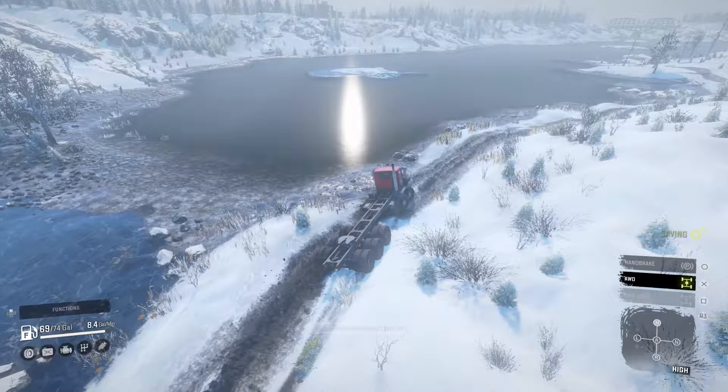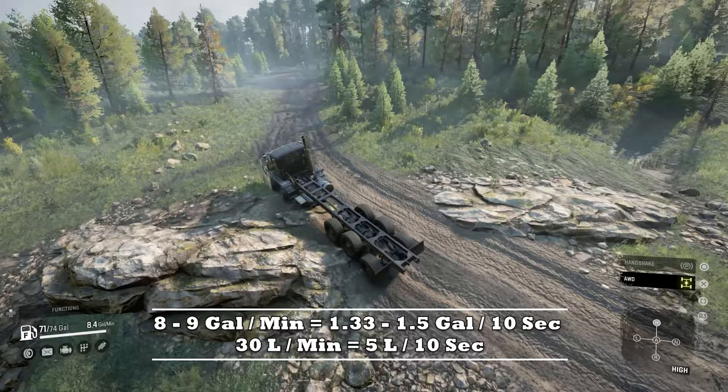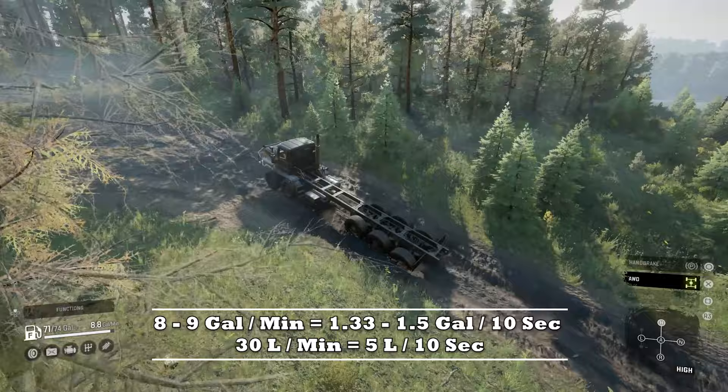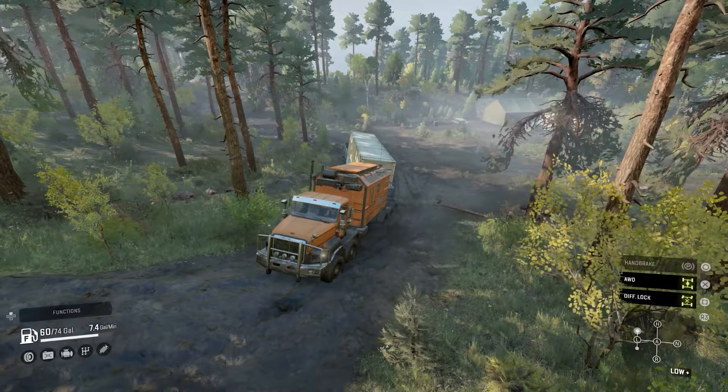In previous videos I've mentioned that 6.0 gallons per minute economy basically translates to 1 gallon burn per 10 seconds. This vehicle can get up to 8 to 9 gallons per minute with ease. The bad economy is a very challenging downside to manage especially on end game maps with long routes. To manage this, set up mobile fuel tankers, work in fuel stops, disengage all-wheel drive frequently, or use the extended fuel tank add-on.